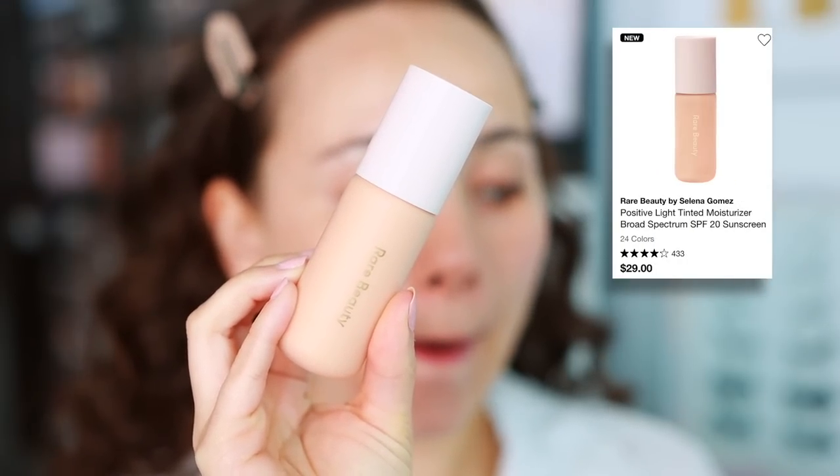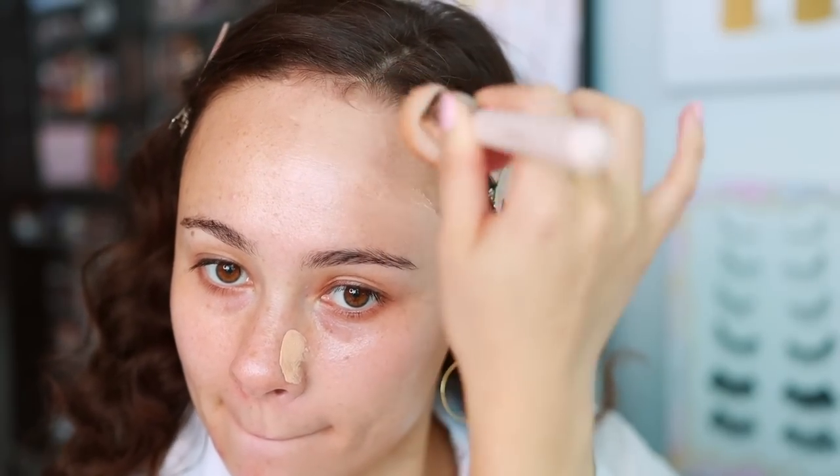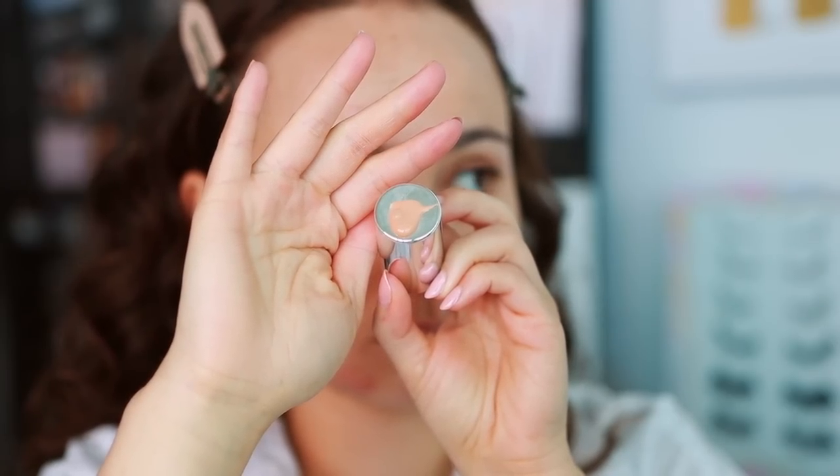Next up, I have the Rare Beauty Positive Light Tinted Moisturizer. I think it's really nice. You can apply too much of it where it will show your pores and look a little thick, but if you do a light layer, it is a very nice tinted moisturizer. I also picked up the IT Cosmetics Your Skin But Better CC Nude Glow, and I actually ended up liking the IT Cosmetics a little better. I feel like it looked better over my pores and texture — overall my skin looked a little smoother. Both are great, but I do recommend the IT Cosmetics a little more.